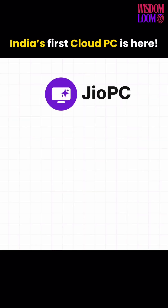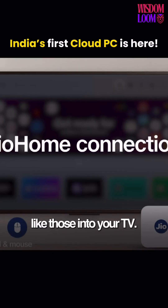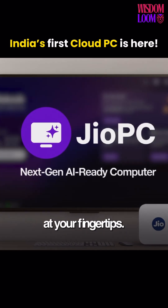All you need is a keyboard, a mouse, and an internet connection. Plug those into your TV, login, and boom — suddenly you have a blazing fast computer at your fingertips.